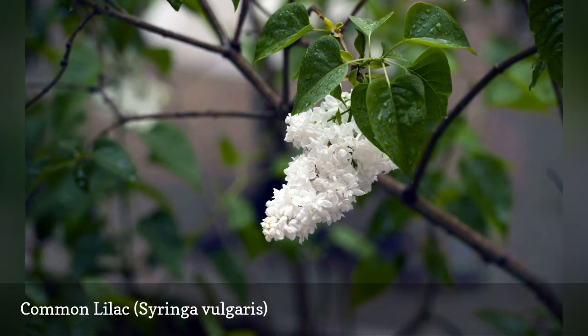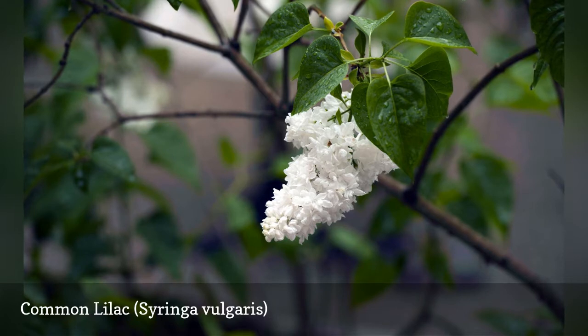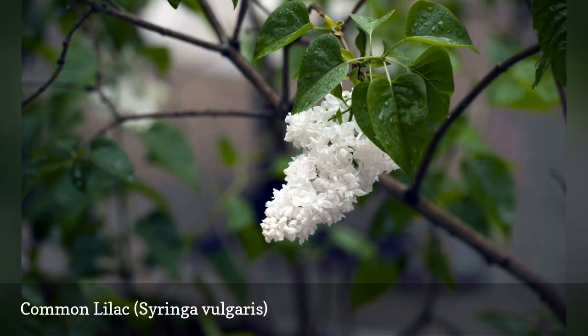Unlike Korean Spice Viburnum, common lilac is a late spring bloomer, but it makes up for the wait by bearing larger racemes of flowers.